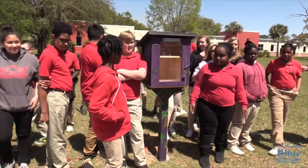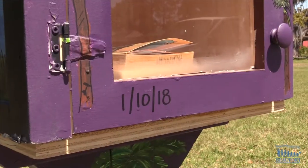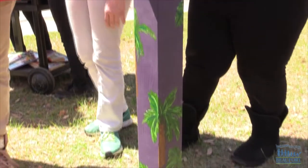The students enjoyed working together and designing the ocean theme for their little library. I think my favorite part of working on the library was getting to work with the buddies and just kind of seeing what their ideas were for the library and what they wanted to paint, and helping them figure out how to do that.